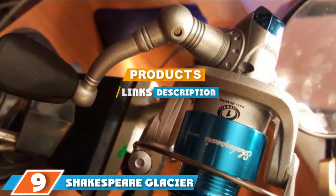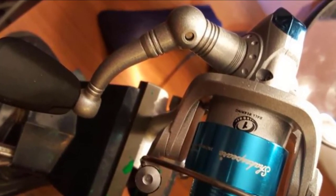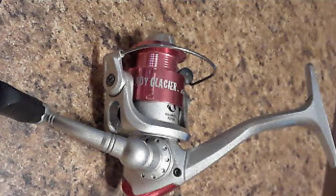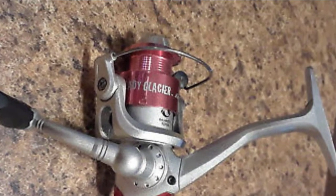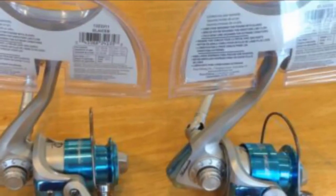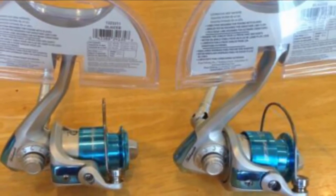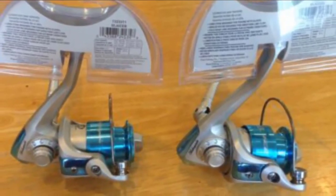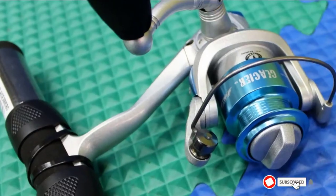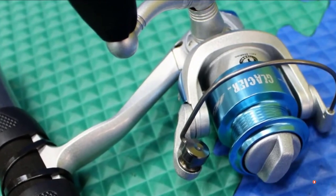At number nine we have the Shakespeare Glacier ice fishing reel. This may not be the most well-known reel company, but they make excellent reels. The Glacier ice reel lives up to its name — you will be able to use it in the most extreme conditions without worry. It features a full graphite reel frame with an aluminum spool, so you can use it on the lake or ocean. The gears are protected with cold gear lube ensuring they don't freeze, and the reel has been tilted 15 degrees to give it optimum line flow.